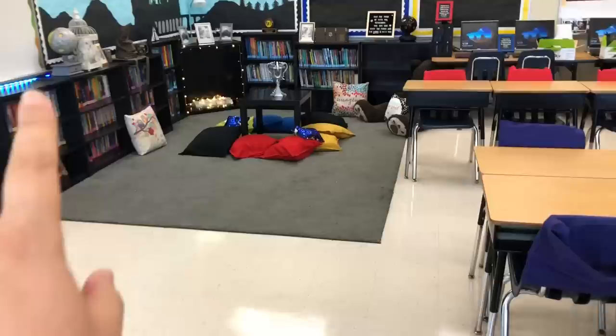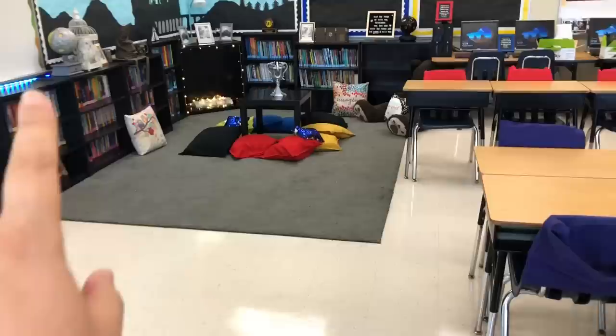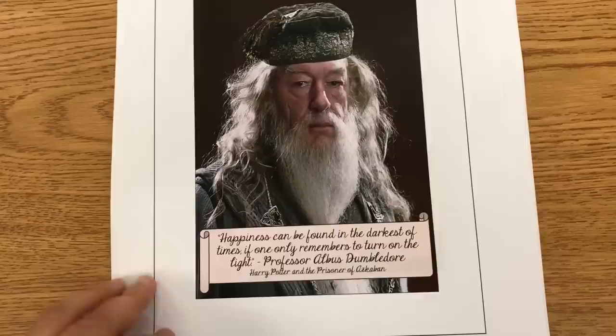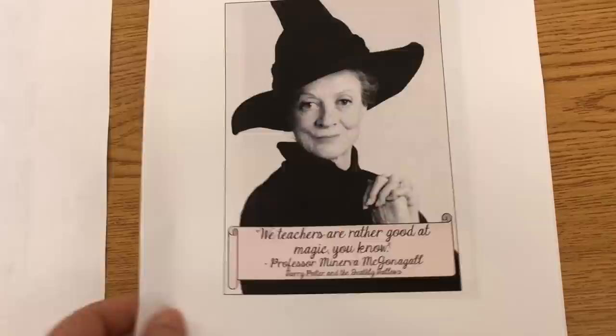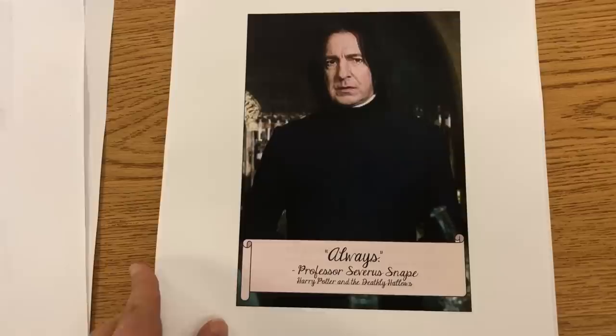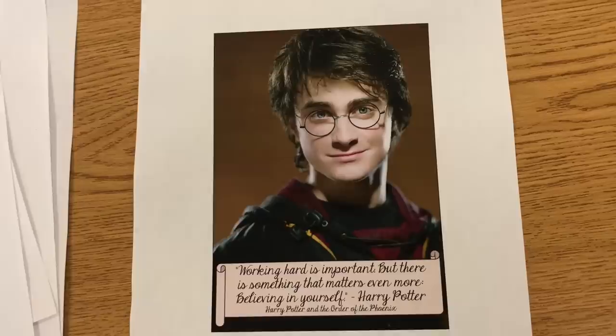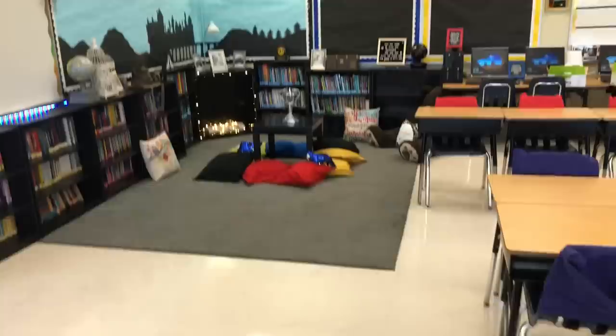I've been working on an idea for the picture frames in my classroom library area. Since the frames are around the library section, I decided to use different Harry Potter characters with a quote they say and the book it's set in. So here is Albus Dumbledore — I love this quote. Here is Professor McGonagall. Here is Snape. Here is a quote from Sirius Black. And I really wanted to include this one from Harry himself. Now I'm going to cut these out and put them in the frames, and we'll see how they look all put together around the library area.